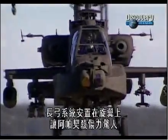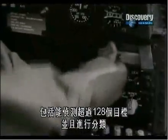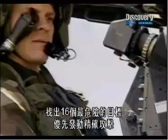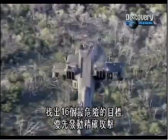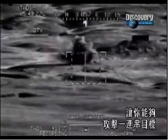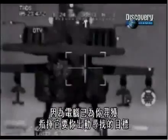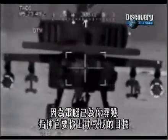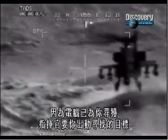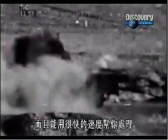Sitting above its rotors, Longbow gives the Apache truly awesome capabilities, including the ability to detect and classify more than 128 targets, prioritize the 16 most dangerous, and initiate a precision attack. That gives you an ability to attack a target array and start shooting very, very quickly, because it's taken what your commander has told you to go out and do and translated and processed it very rapidly for you.